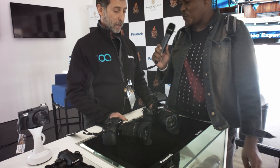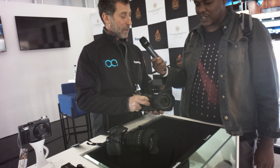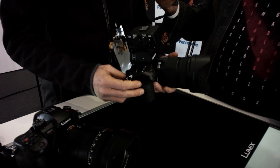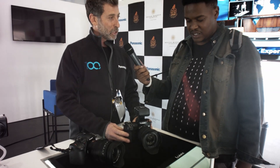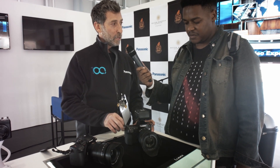Brian introduces the next camera: the Panasonic Lumix S1 with its 24-105mm lens. It's a full-frame camera and currently the top of the food chain among DSC video hybrid cameras. There is no other DSC camera that can shoot 4K 60fps 4:2:2 10-bit internally, and it will shoot externally for as long as you have power and memory.